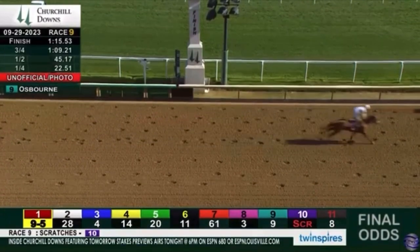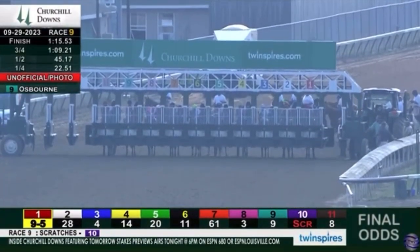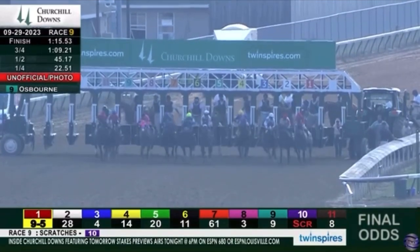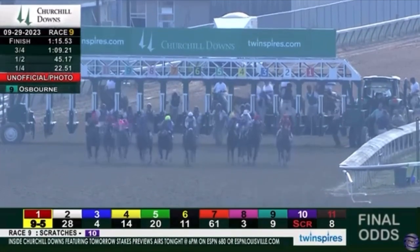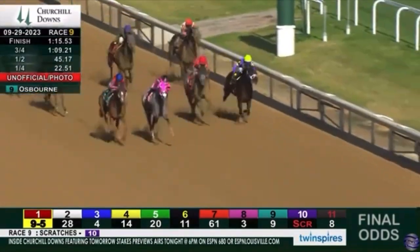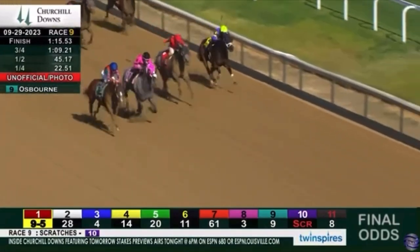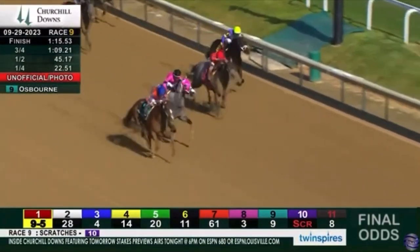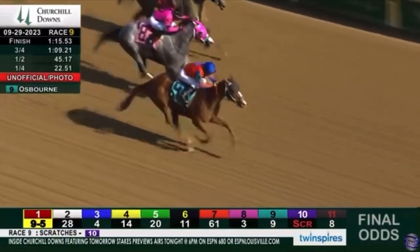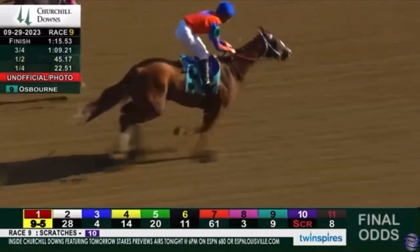Final order of finish in race number nine at Churchill Downs. The first three went all the way around pretty much. Osborne was a nice winner of this race.